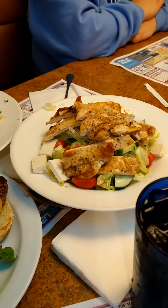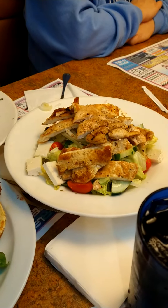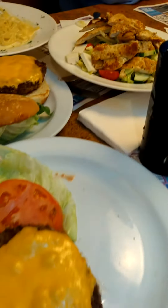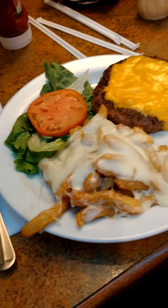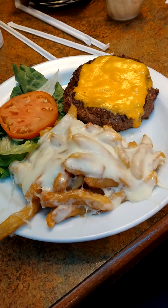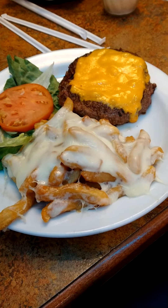Jennifer's got her Greek salad with the grilled chicken. And you know me, not one but two cheeseburgers with the mozzarella cheese, extra mozzarella on the french fries.